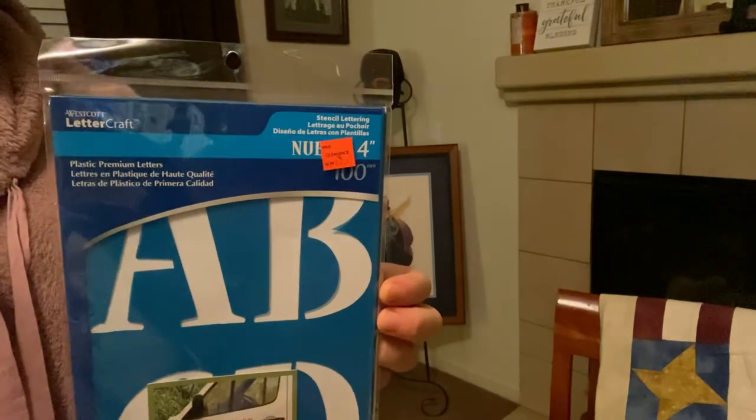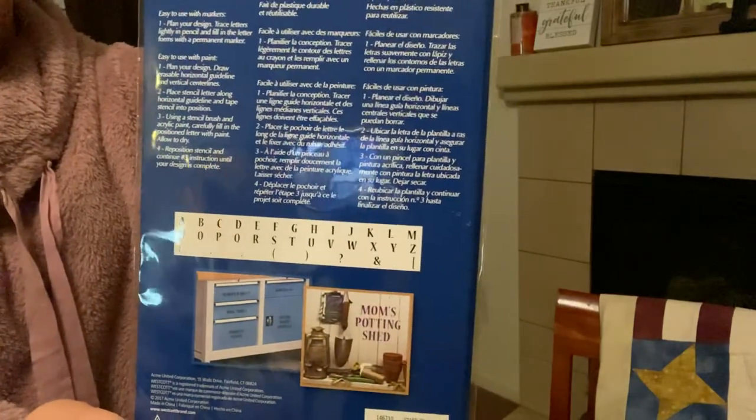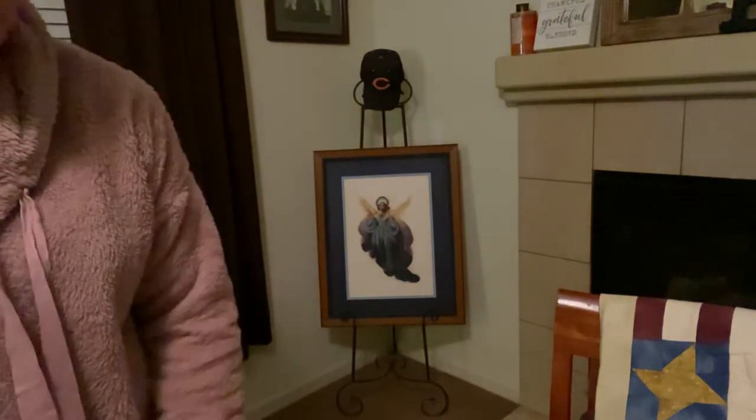Last but not least at Michaels — when I do my signs I just need the stencils, so I picked those up too. And that completes this Michaels haul!